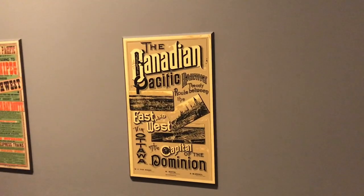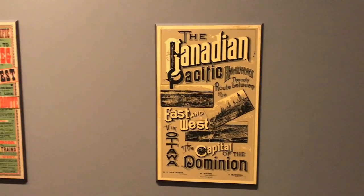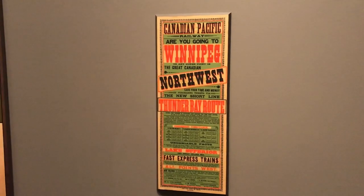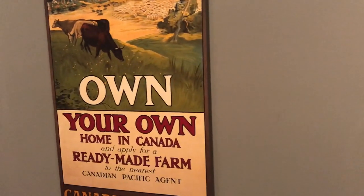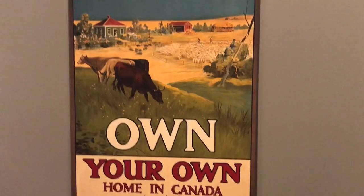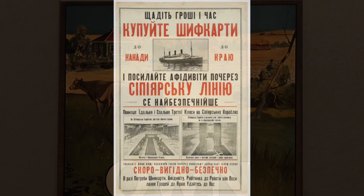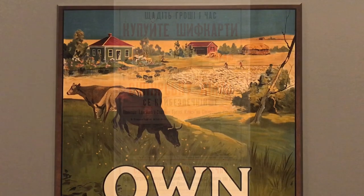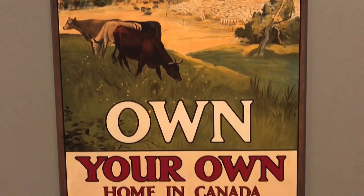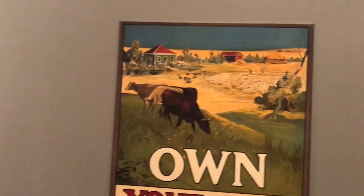The second ad campaign Van Horn wanted to focus on was to bring people to the west of our newly formed country. The CPR played an important role in settling western Canada and began advertising for new immigrants to come west by selling them farmland for a very cheap price. This campaign was promoted throughout the world in places including Britain, Russia, and Ukraine. In the early 1900s, the CPR advertised ready-made farms that came with a house, a barn, a well and a pump, some fences, and sections of land already plowed and ready to plant seeds.